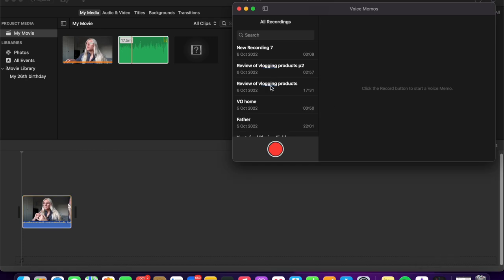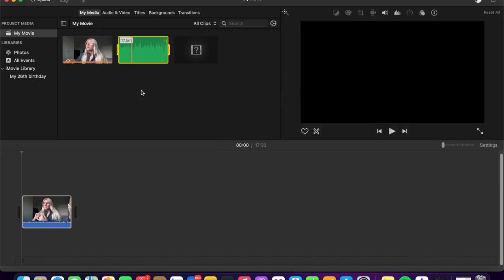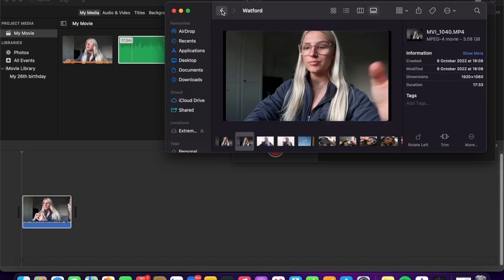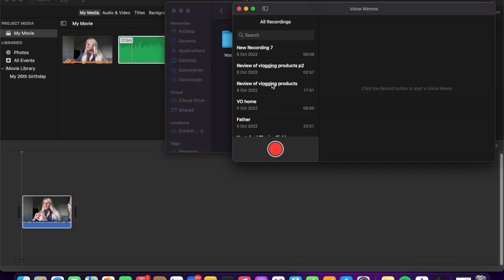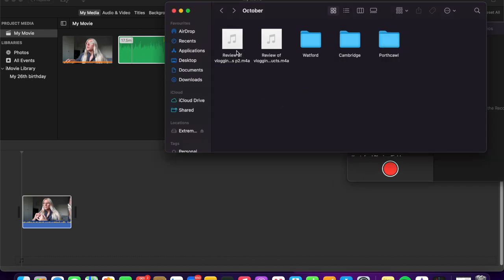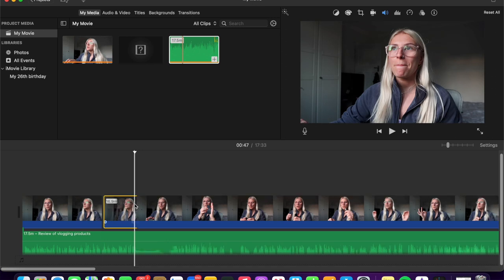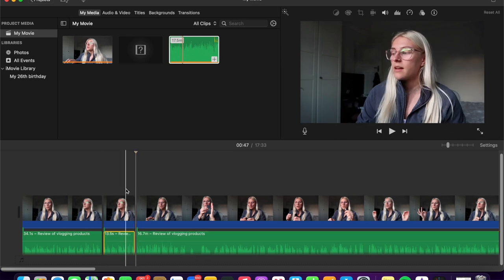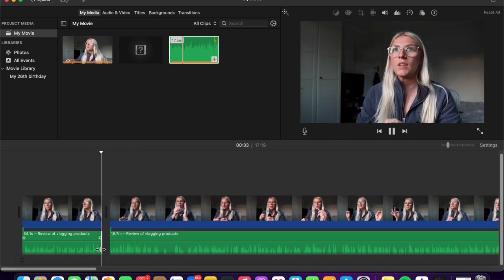It won't just let you drag and drop from Voice Memos into iMovie — you have to save your voice memo into your files first, and then that lets you drag the file over into iMovie with no issues. When you split the files in iMovie you have to split the visual and the audio and then delete them at the same time, so that's a little bit fiddly, but it's a way around it. I've listened to the audio recording of some of the vlogs I've already filmed and I think it sounds okay.